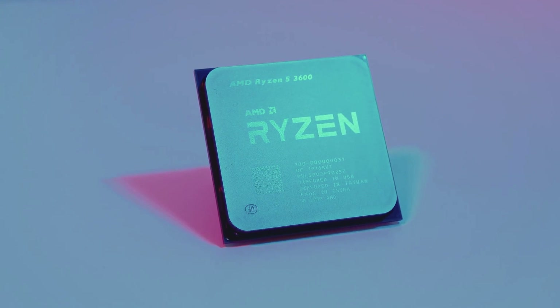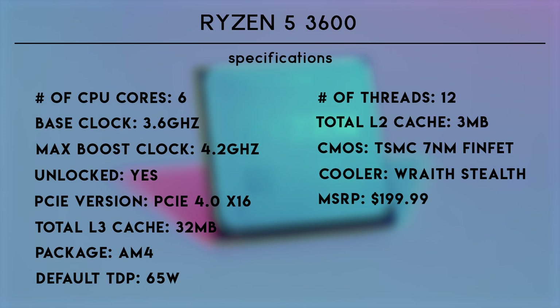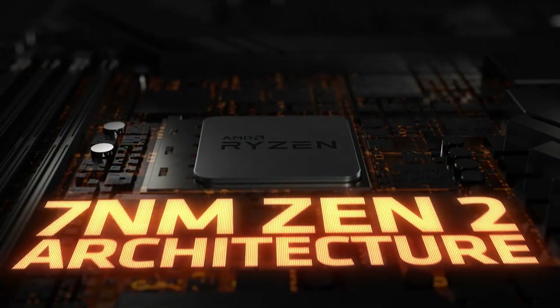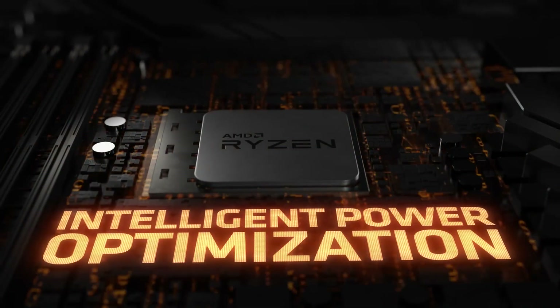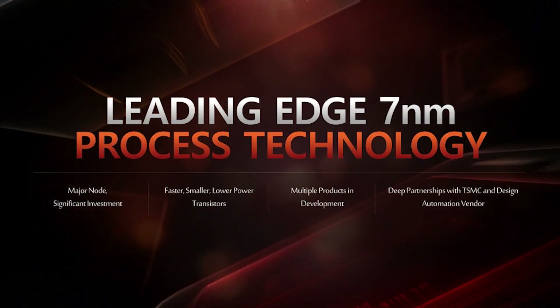Starting off with the CPU, the Ryzen 5 3600 — for $200 you're getting quite a bit of performance with six cores and 12 threads, a base clock of 3.6 GHz and a boost clock of 4.2 GHz, which are both higher clock speeds than the previous Ryzen 5 2600. The CPU also has the new Zen 2 processor architecture, which brings down the transistor size from 12 nanometers to 7 nanometers, meaning they can fit more transistors in the same physical space.